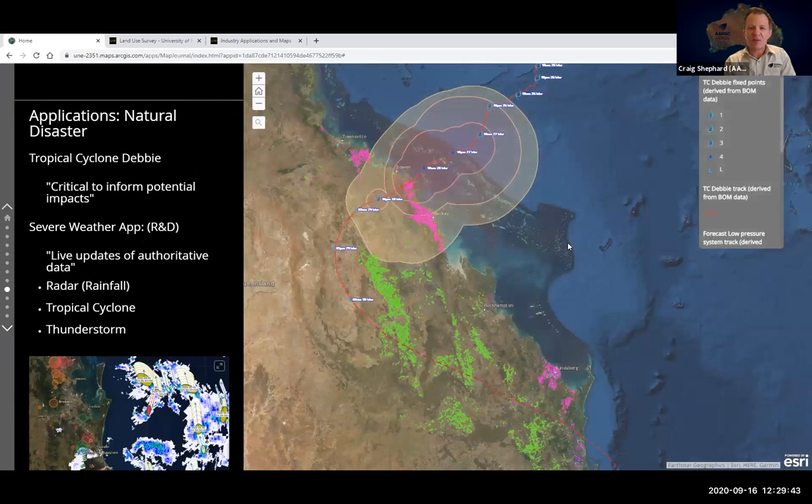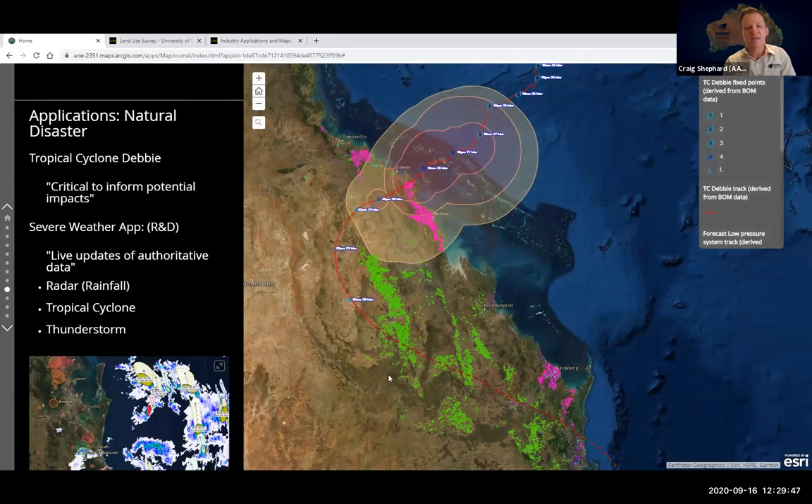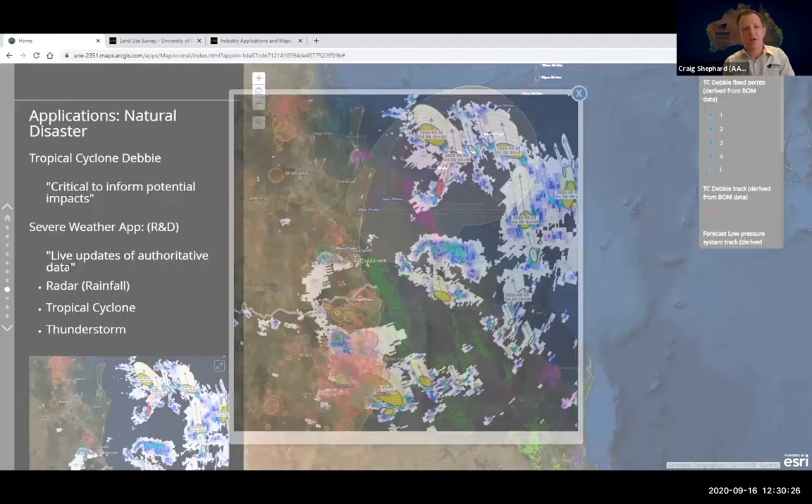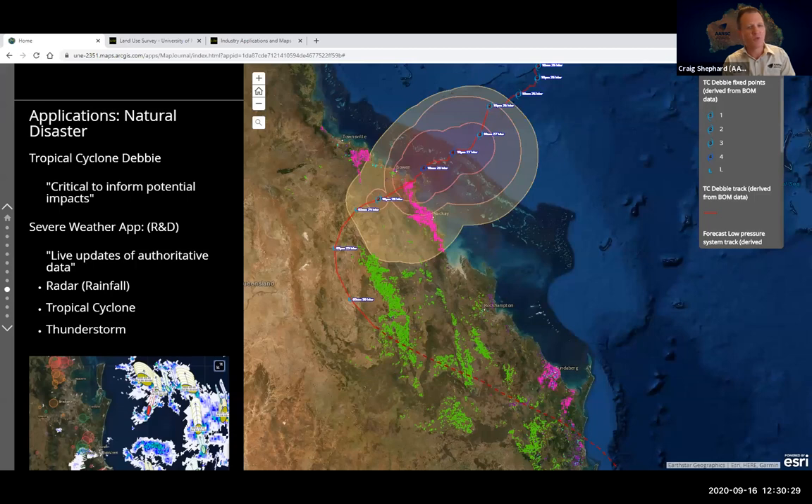Another application covers tropical cyclones — Cyclone Debbie was critical to informing potential impacts and recovery. The centre is building a new severe weather application featuring live authoritative data from the Bureau of Meteorology including radar information on rainfall, tropical cyclone events, and thunderstorms as they unfold. It's not live yet, but you can see the power of this information when overlaid with our map of tree crops to relate to potential impact events. Look out for that on our web gallery before cyclone season.